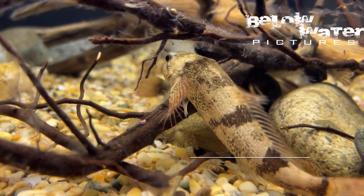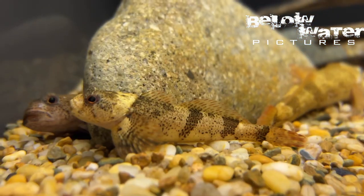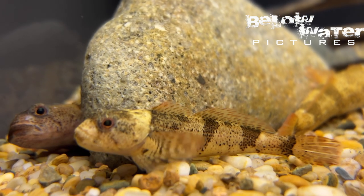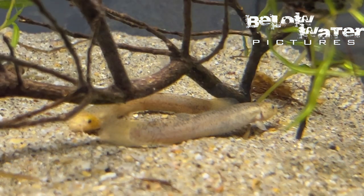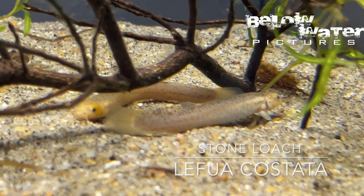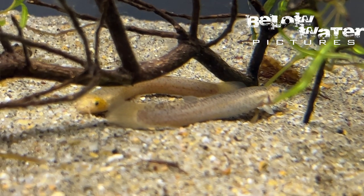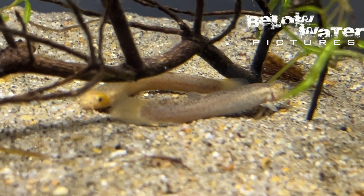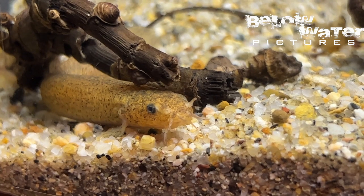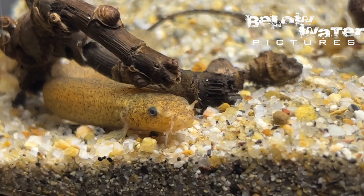Sculpins are found in many countries of the northern hemisphere, and I actually saw this Japanese sculpin in the habitat of the giant salamander, so we will also show it in the near future. Lefua are very unusual loaches — they look so much like the South American catfish of the genus Ituglanis or Trichomycterus, and even behave the same way. I saw this fish underwater but it was really not keen on being photographed. You see them when you lift a rock and a second later they are buried under the next one.